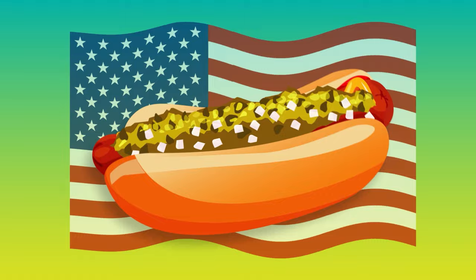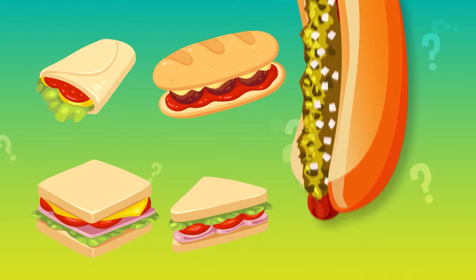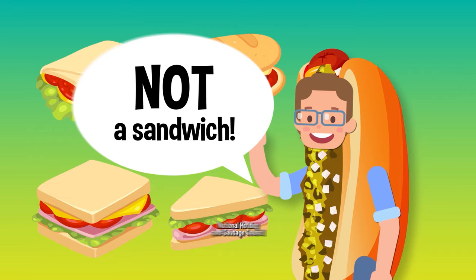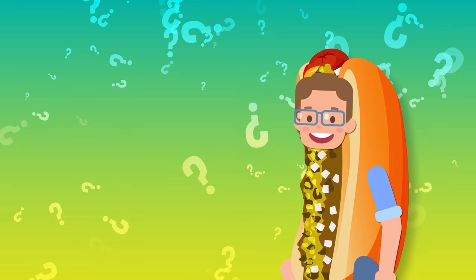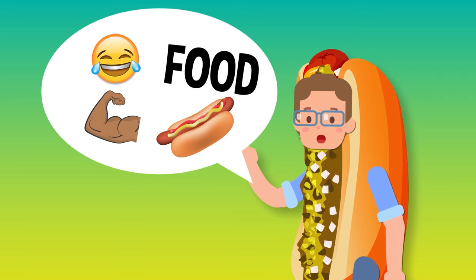So that's how hot dogs became a classic all-American food. But that doesn't actually answer the question: is a hot dog a sandwich? Well, it all depends on who you ask. According to the National Hot Dog and Sausage Council — which is a real thing — hot dogs are not a sandwich. According to the council, a hot dog is an exclamation of joy, a food, a verb that describes showing off, and even an emoji. It is truly a category unto its own.